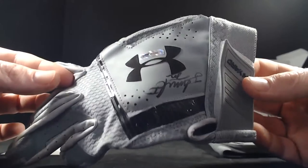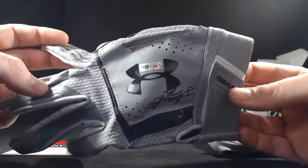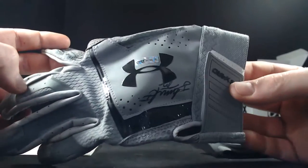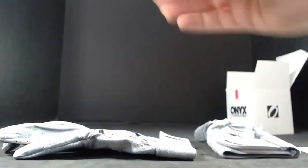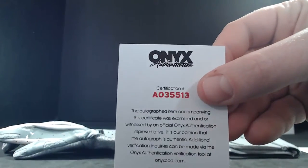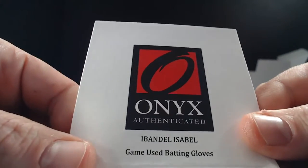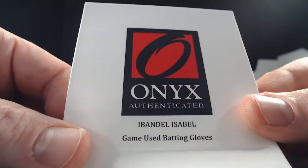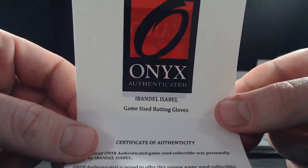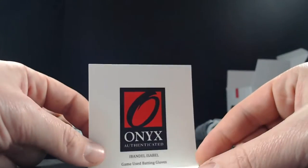One of them had a big hole in it; we had one that was so covered in pine tar it was super sticky, lumped on the back. Let's see what we got because I cannot read it. There's your Onyx certification.